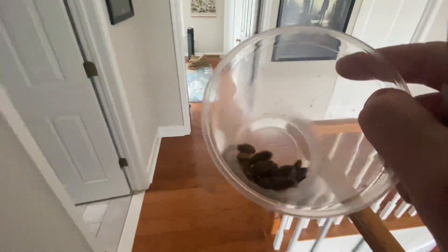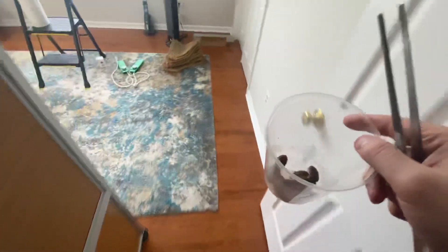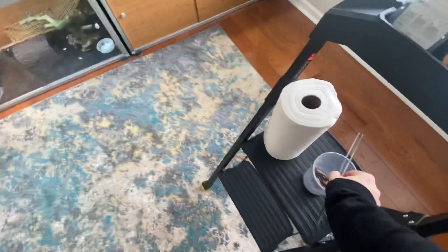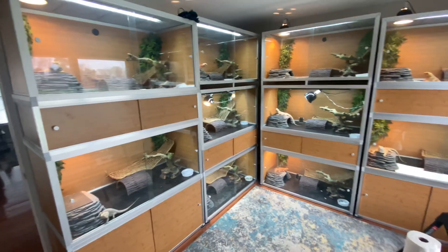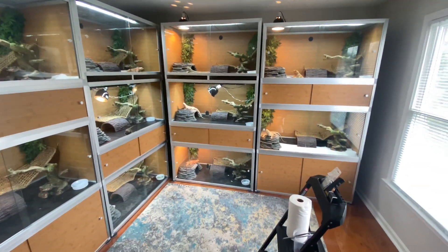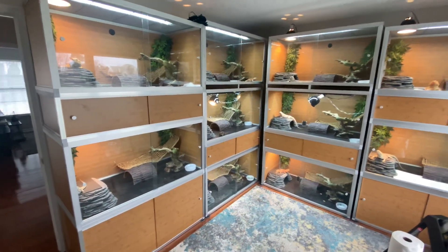Hey guys, Possessed Gravy here to make my first official YouTube video. I got a bunch of roaches that I'm gonna feed my dragons. This is my first real video and I just wanted to make a video to show you guys my lizard room and my daily routine, so sorry this is kind of off the cuff.